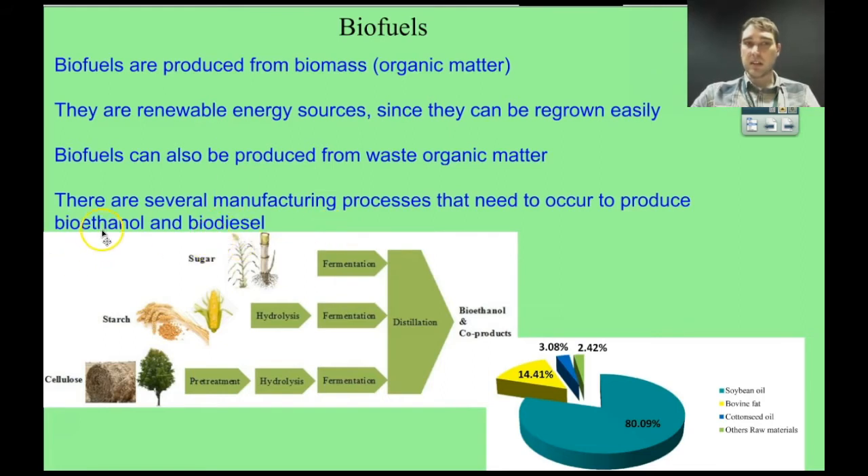Bioethanol is ethanol — it's the same as the alcohol that you drink. Biodiesel are long-chain methyl esters that we burn in engines. They come from organic matter. For bioethanol, it's normally coming from good carbohydrate sources — things like sugar, starch, and cellulose. Biodiesel is produced from fats and oils, such as cottonseed oil, soybean oil, and bovine fat sources.